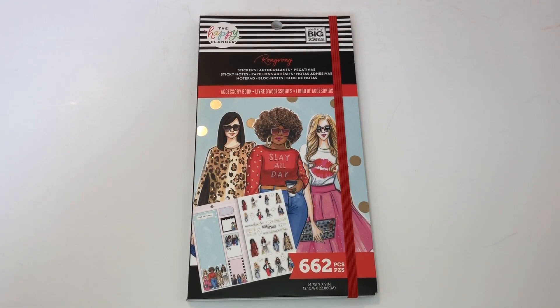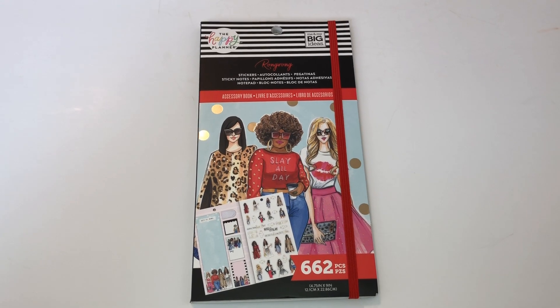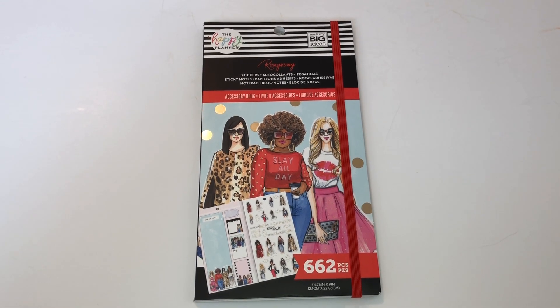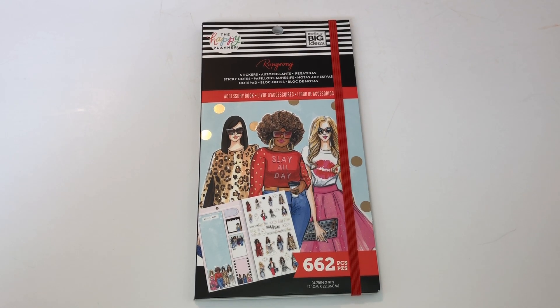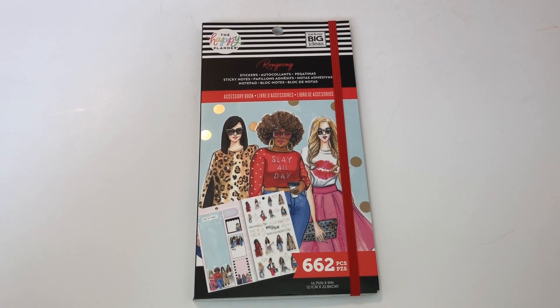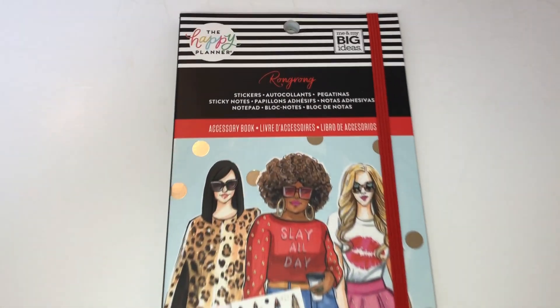Hi guys, welcome back to my channel, and for those of you that are new, I'm glad to have you here. Today I'm going to show you this sticker and accessory book that I got. It's part of the Happy Planner Me and My Big Ideas Rongrong line — how cute is that!